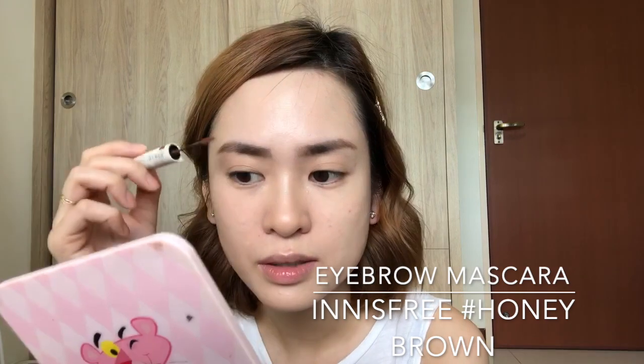I kind of like my eyebrow hair to match the color of my hair, so I'm gonna use a brow mascara. This is from Innisfree — the Brow Mascara — I think this is Honey Brown.